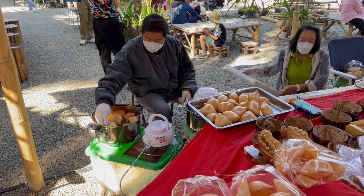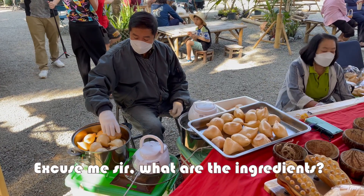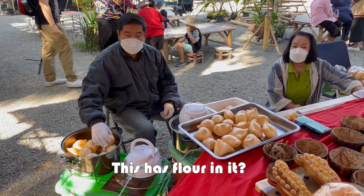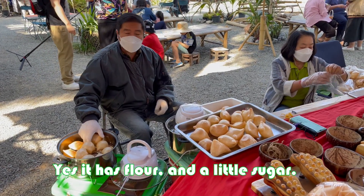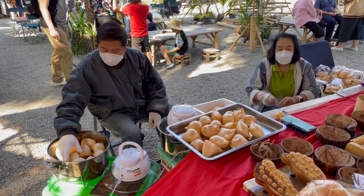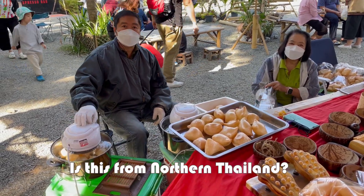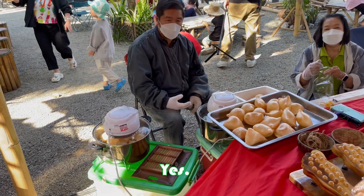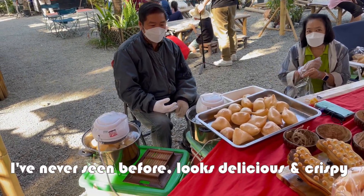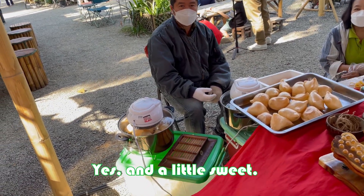Oh, what is this? Cizote line. What is this? It's a Cizote. Cizote — it's tasty, you know? And it's a cookie.